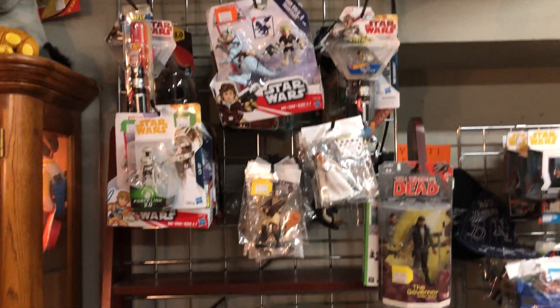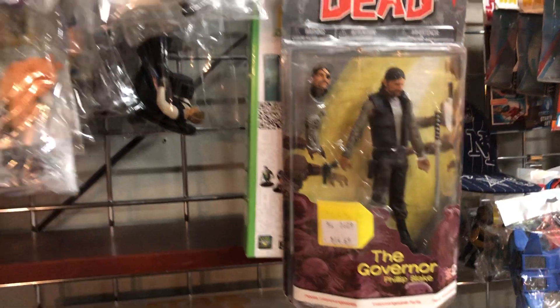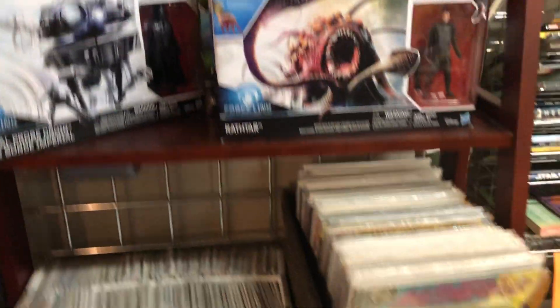We have some Star Wars collectibles. Walking Dead — I love the Walking Dead. The new show's on; the second one's on tonight.